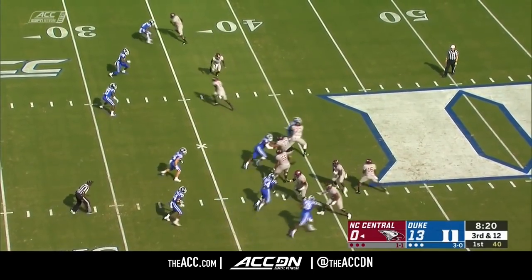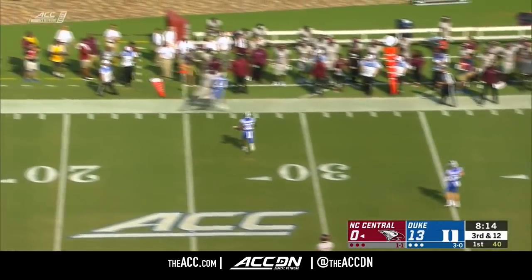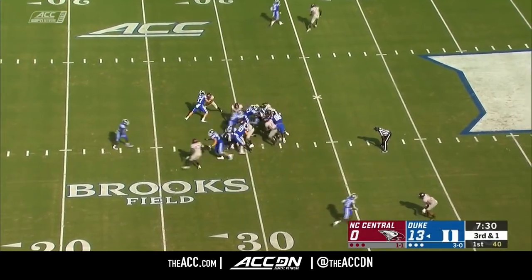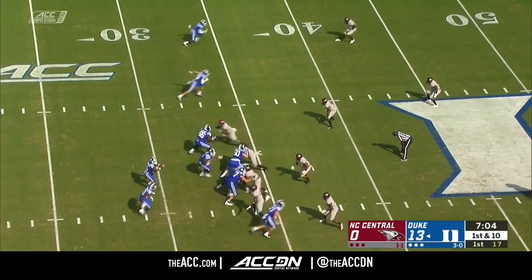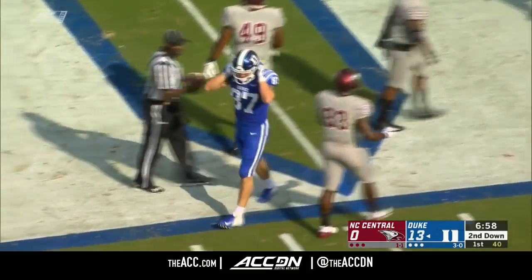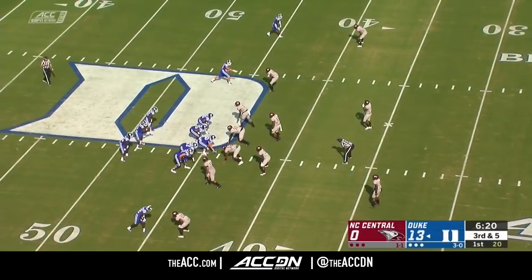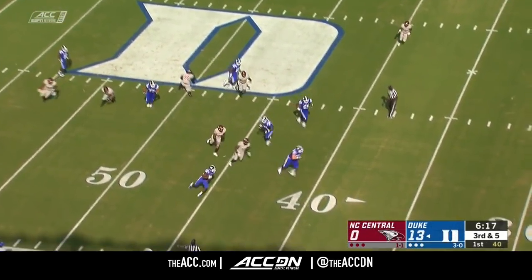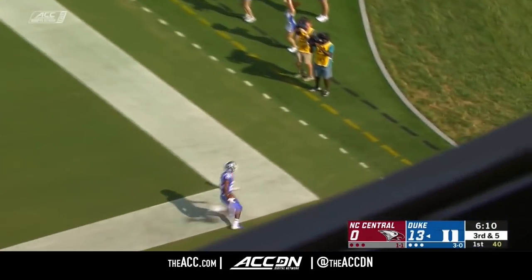So third down and 12. Ramadan chased from the pocket, puts it up — dangerous pass, falls incomplete. Britton Brown straight up the middle and he's got a first down. Fake the toss, wide open tight end at midfield — big pickup for the Blue Devils. For Quentin Harris, finding guys over the middle is going to be key. Screen pass set up beautifully, and that is going to go for a touchdown — Britton Brown.